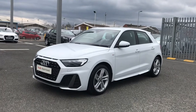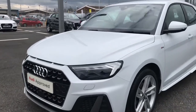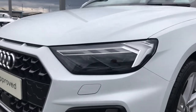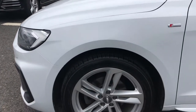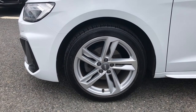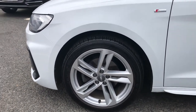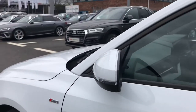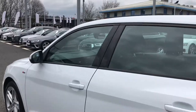This lovely car comes finished in glacier white and has had just one previous owner. It features the front LED headlights using LED technology to light the road, alongside the 17 inch 5 twin spoke partly polished design alloy wheels, which look great against this model. It also features the S-Line badging giving a sporty look alongside the body coloured door mirrors.